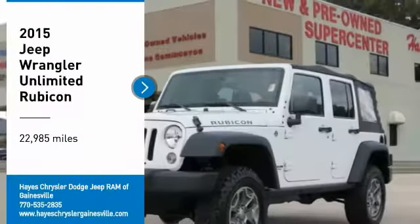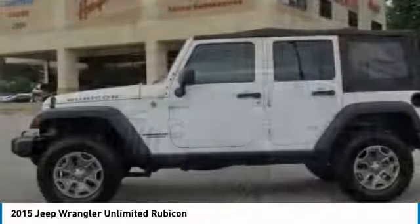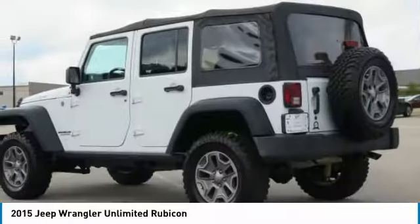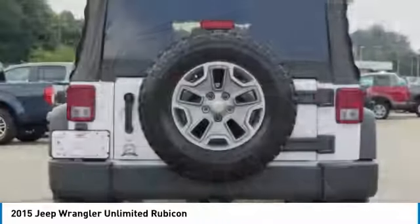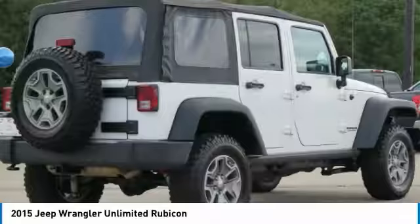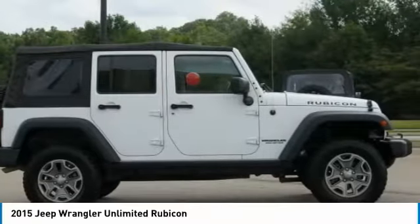We are pleased to show you the 2015 Jeep Wrangler Unlimited. The Jeep Wrangler Unlimited is an on- and off-road capable vehicle that was made for you to enjoy. Stylish, rugged, and comfortable — all traits of the Wrangler that let you decide where you want to go and how you want to get there.